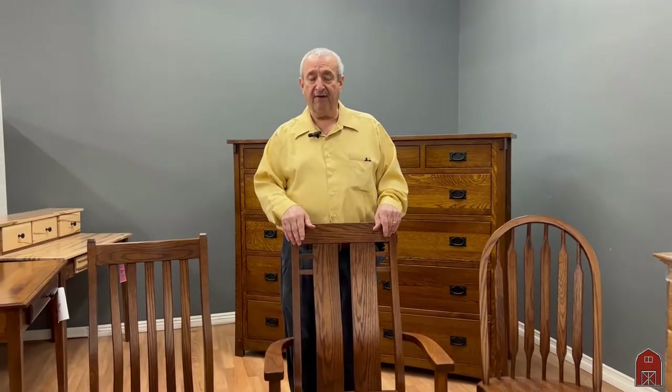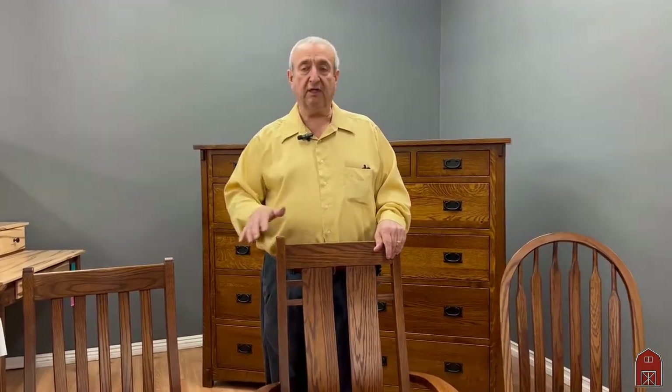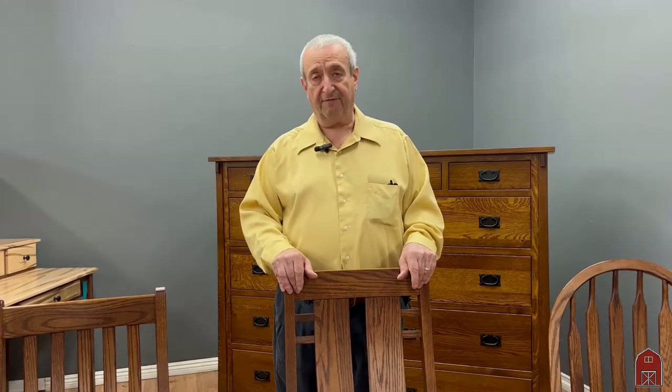So come on down to Van Nuys, California and visit our huge selection of office chairs along with desks and file cabinets and everything in solid wood office.